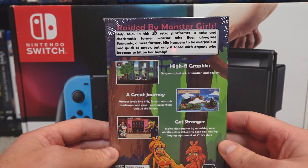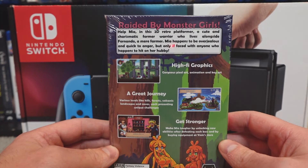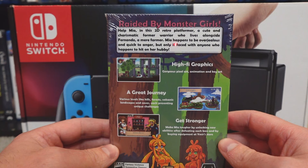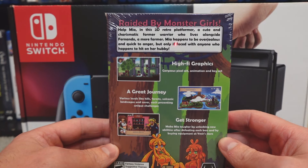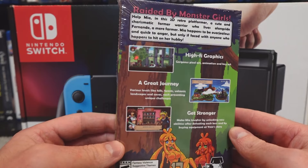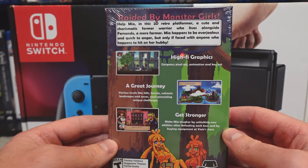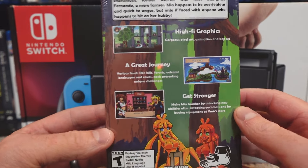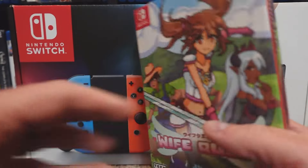We have Raided by Monster Girls. Help Mia in this 2D retro platformer — a cute and charismatic former warrior who lives alongside Fernando, a mere farmer. Mia happens to be overly jealous and quick to anger, but only if faced with anyone who happens to hit on her hubby. So you take your main character on this action platformer adventure to rescue your husband. Seems like it could be a fun time.